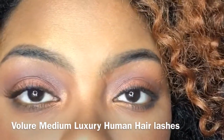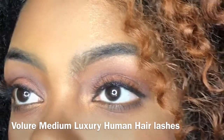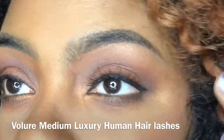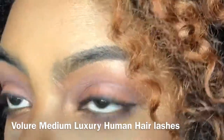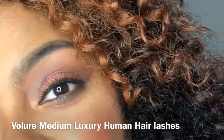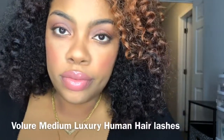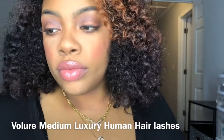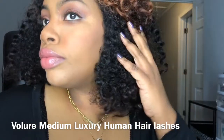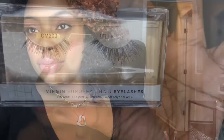I'll link every lash below, and if you're new to my channel please like, subscribe, and share. These lashes are perfect for every day and any occasion — just perfect. They are so soft and comfortable. I have not had a lash like this before, so these are very, very nice.